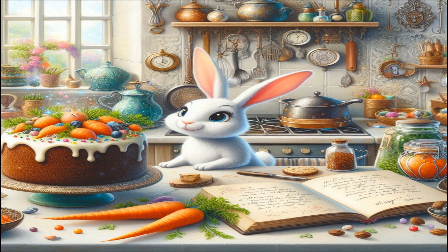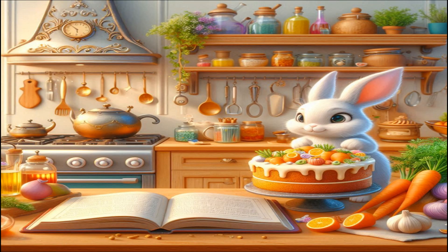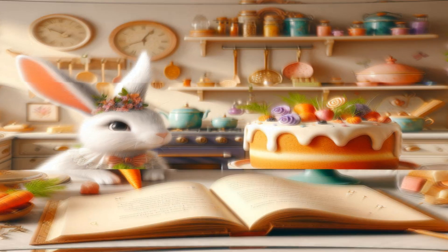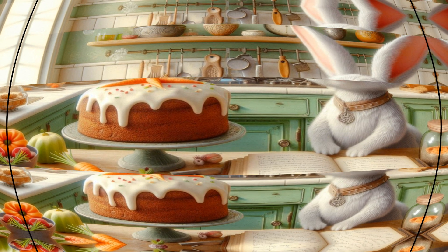Next, Lumina takes us to her kitchen, where the air is filled with the delicious aroma of freshly baked carrot cake. The kitchen is a wonderland of enchanted gadgets and colorful ingredients. Lumina loves to bake treats for her friends in Crystalwood and she shows us her favorite recipe book.